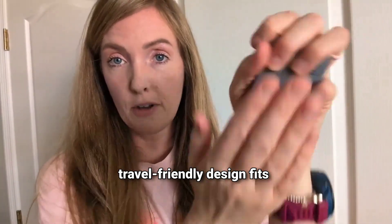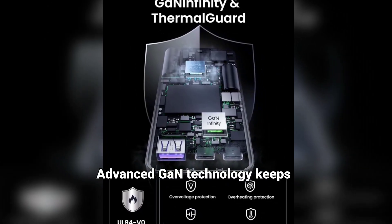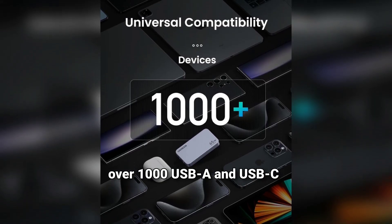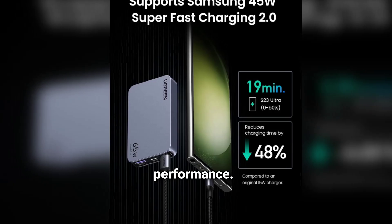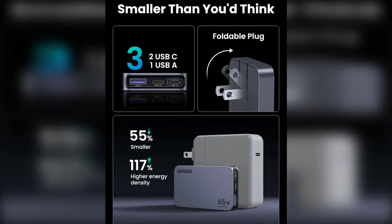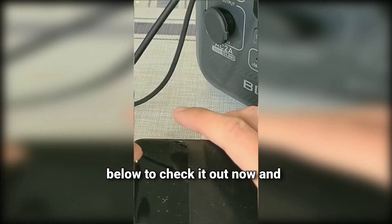Reason 3: Compact, travel-friendly design fits anywhere. It's 50% smaller than standard chargers — perfect for your bag or pocket. Advanced GaN technology keeps it cool and safe while charging. Wide compatibility works with over 1,000 USB-A and USB-C devices. Supports Samsung 45W Super Fast Charging 2.0 for top performance. Foldable plug and slim profile make it ideal for travelers. No more slow charging or carrying multiple bricks. Click the link in the description below to check it out now.